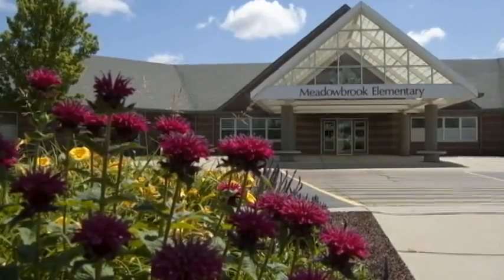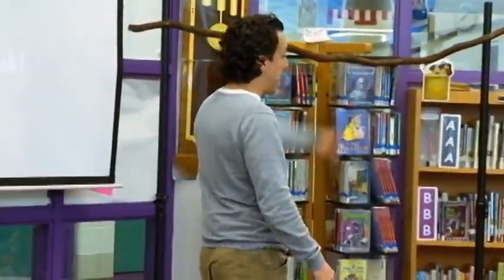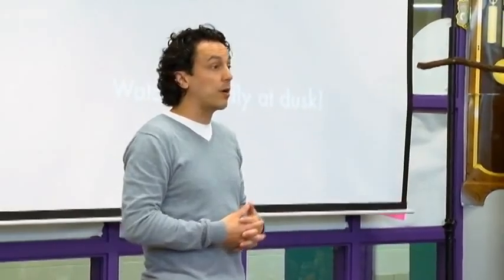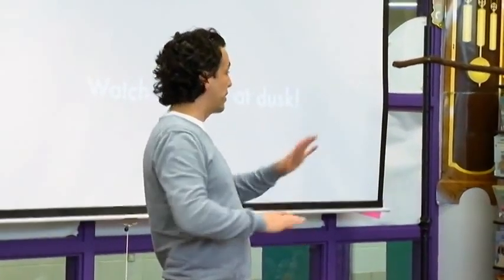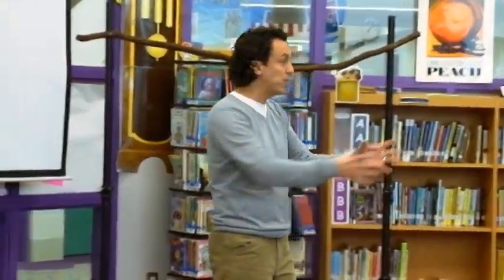The animals that I have know me really well. The bats I have are injured — they can't fly. That's the reason why we have them. I don't go into the wild and take animals; we rescue animals. The animals I'm going to show you can't fly, so they're not going to get away. When I take them around, please don't reach up and touch them, because they don't know you and that would be scary for them — just like if I held one of you and let everybody pet you.